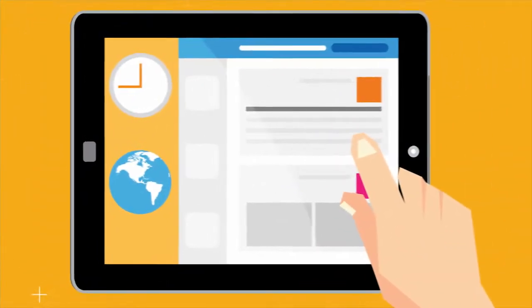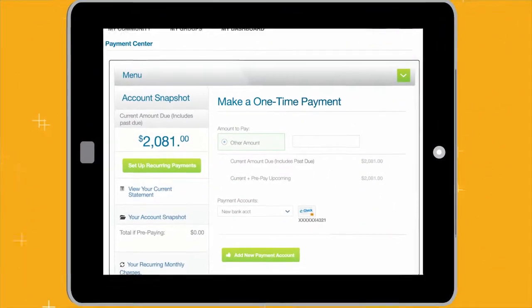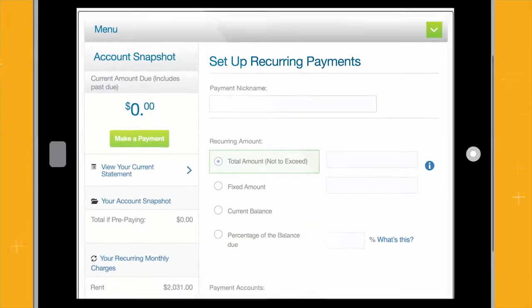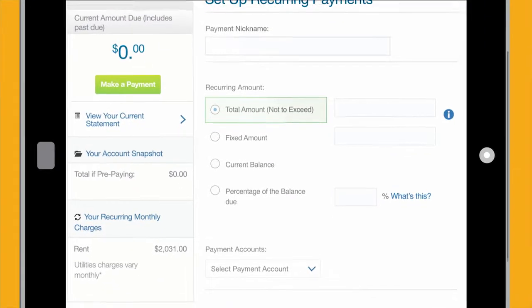With our online payment solution, residents can pay their rent by ACH or with a debit or credit card through your resident portal. They can pay monthly or set up recurring payments for added convenience.